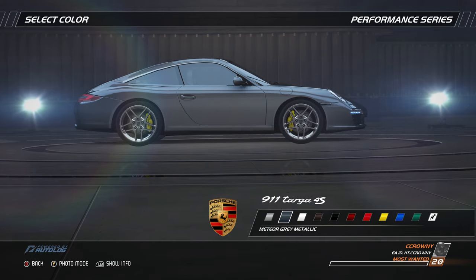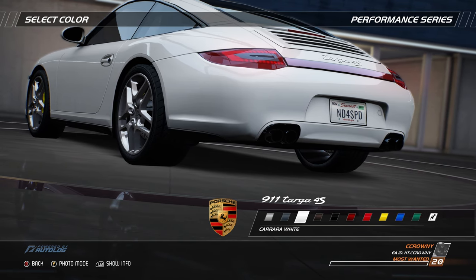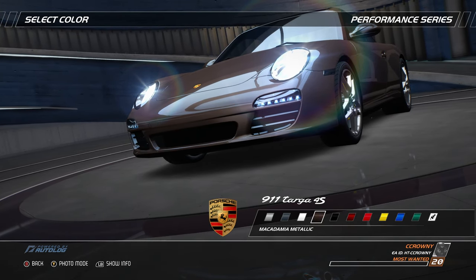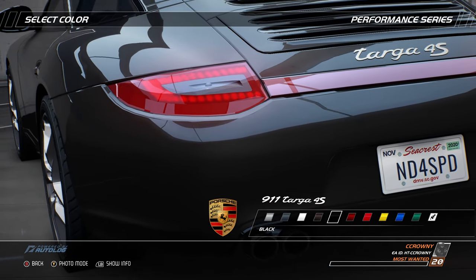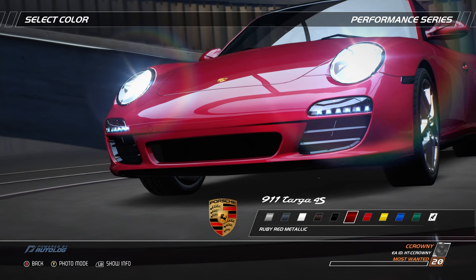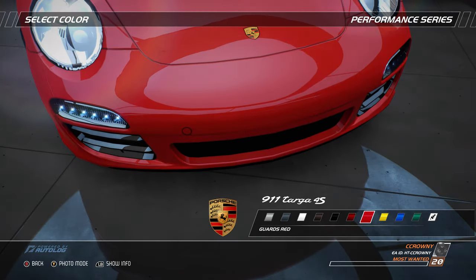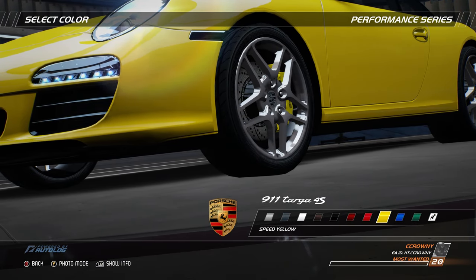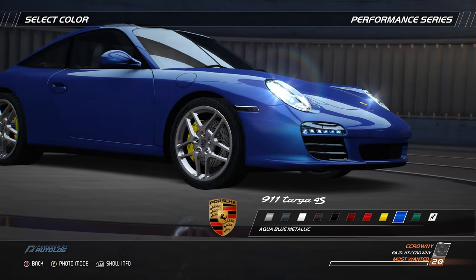Coupe or cabriolet? Why not have both? The Targa 4S design offers a panoramic glass roof which forms an integral part of the car's body. While the connection to the sky has been made more transparent, the connection to the ground has been solidified with an all-wheel drive transmission. The amount of fuel injected directly into the engine is carefully controlled electromagnetically, controlling efficiency, power, and improving internal cooling. The 3.8-liter power plant can generate 385 bhp at 6,500 rpm. Based on the 911 Carrera including its very low drag coefficient, the Targa 4S has larger air intakes and imposing LED taillights drawn right into the wing.